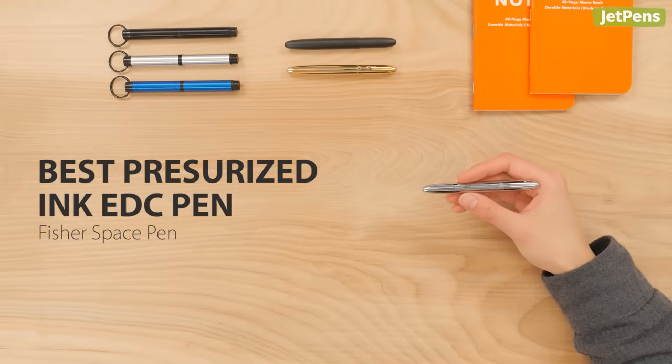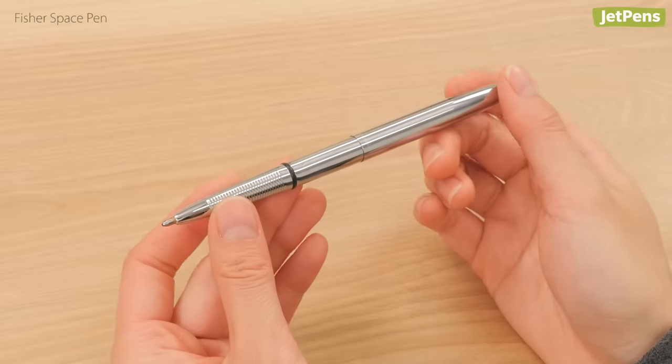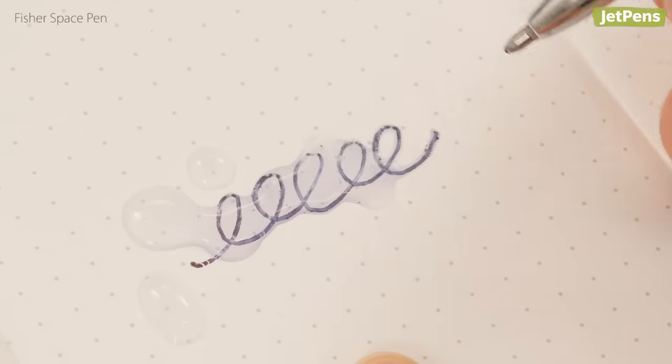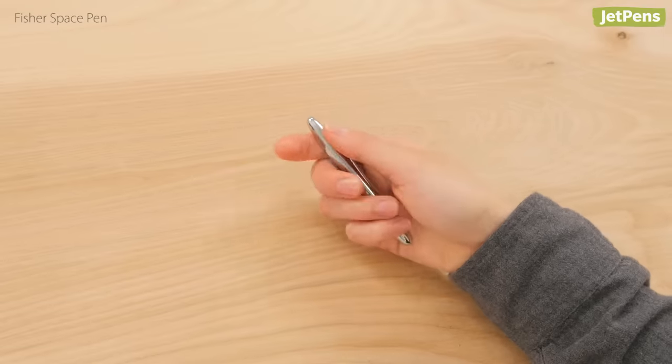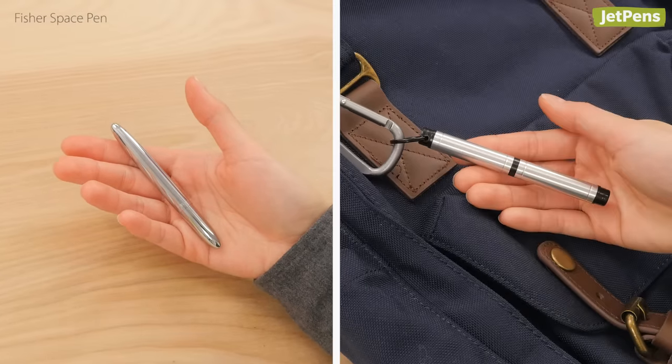Best Pressurized Ink Everyday Carry Pen: The Fisher Space Pen is an everyday carry favorite thanks to its pressurized refill. It can write upside down or on wet paper. It comes in two body styles: the Sleek Bullet and the Keychain Friendly Backpacker.